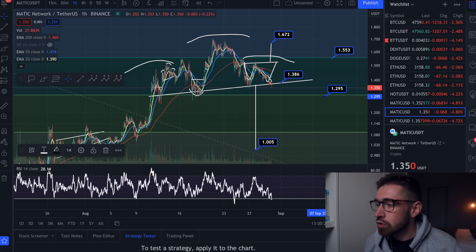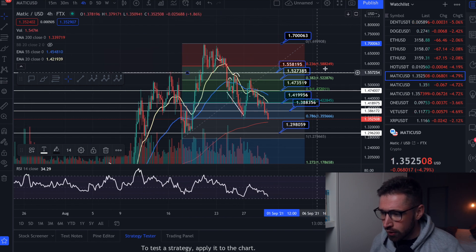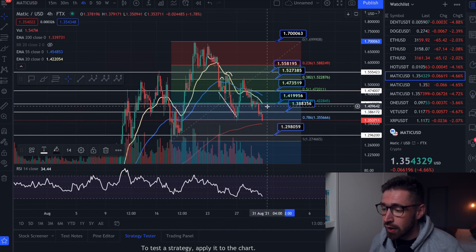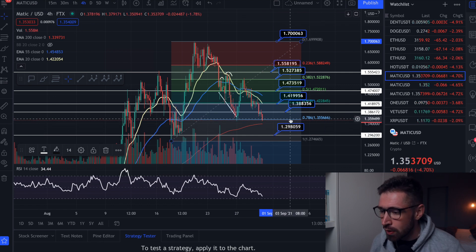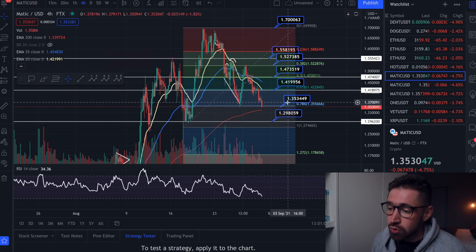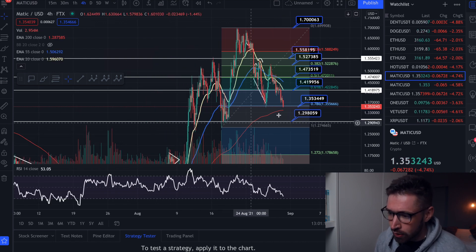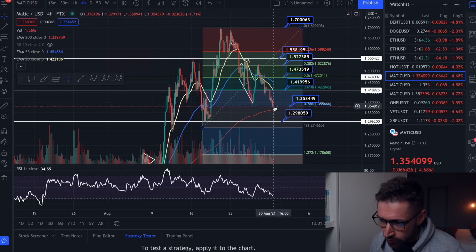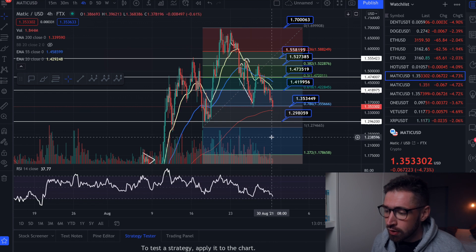Let's jump into the four-hour candles. We've fallen underneath the EMAs and fell underneath the golden ratio at $1.41 — in many cases that can signify a return down to where we started at $1.29. If you see us continue to lose support around $1.35, target $1.29 as your next level of support. We may find support along the 200 EMA, but we're back underneath the EMAs on the four-hour. So we'll either consolidate here and see a little bounce, or come down to about $1.29.